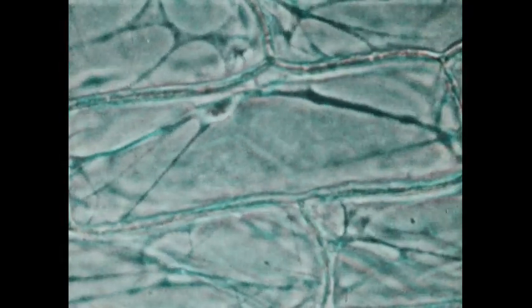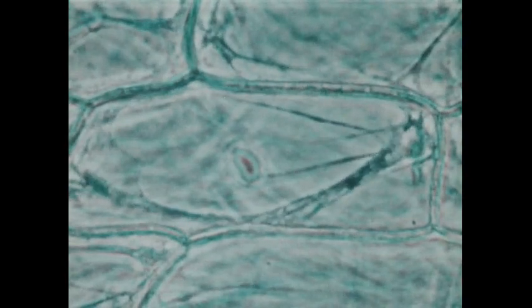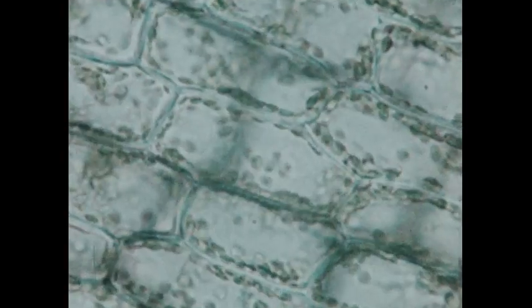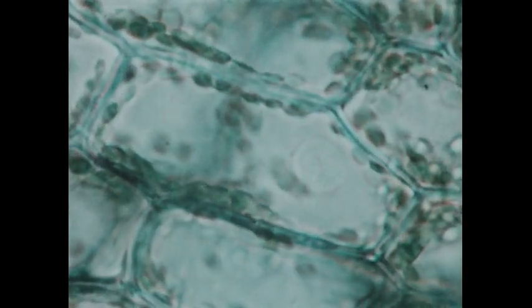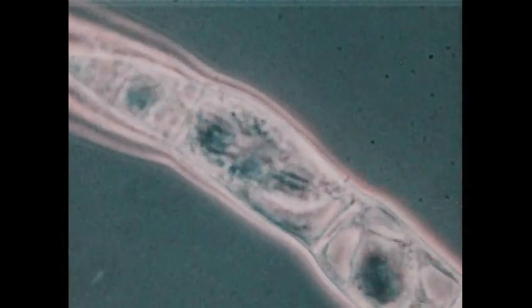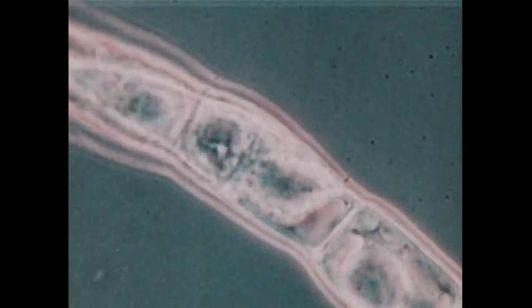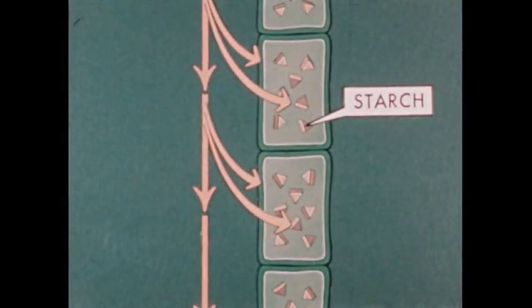Plant cells also use sugar as raw material for other types of food. The cells themselves are made of various types of protein, which are produced in a plant by chemical reactions that combine simple sugar with minerals absorbed from the soil. This process supplies the proteins needed for growth as cells become larger and eventually divide to produce new cells. Plant cells also produce starch from simple sugar — starch is a concentrated form of food that is stored in various parts of a plant for later use.